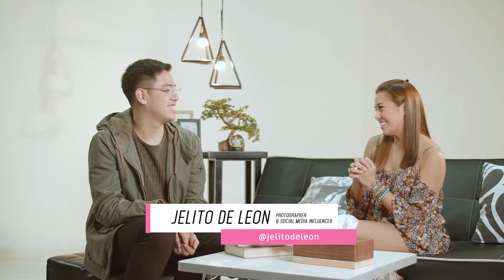Hey guys, welcome to another episode of Ask Nikki where you get to ask me questions and I will try my best to answer them. Today's question is very special — it comes from Nikki Hill. She says, 'I want to make my Instagram feed look better. How do I do this?' I don't know how to answer your question, so I asked a friend. Please welcome photographer and social media influencer, Jelito Dalyon.